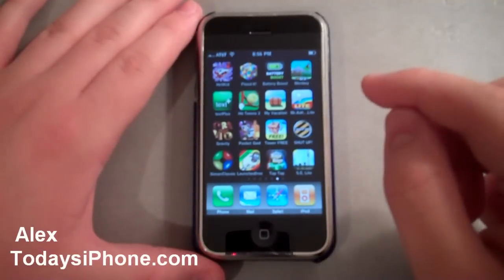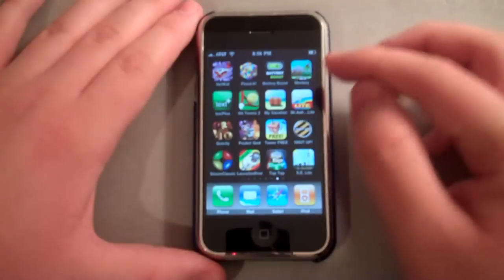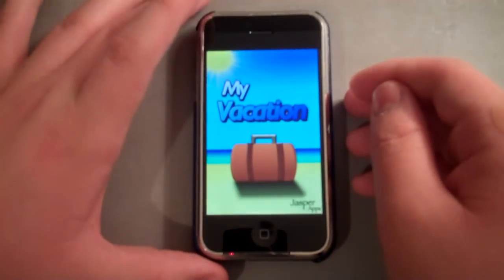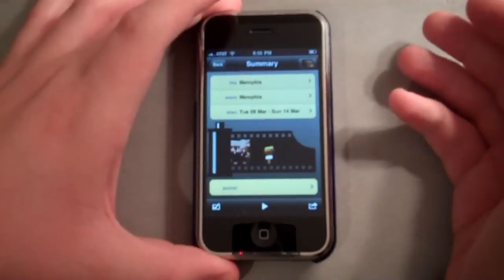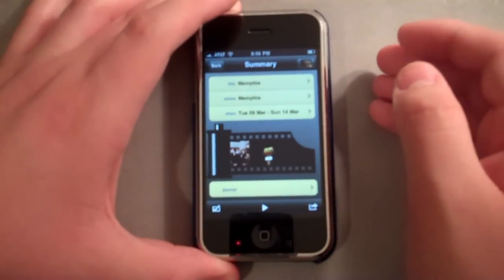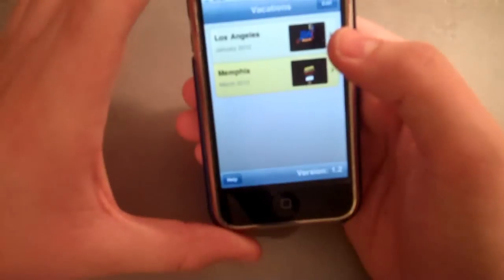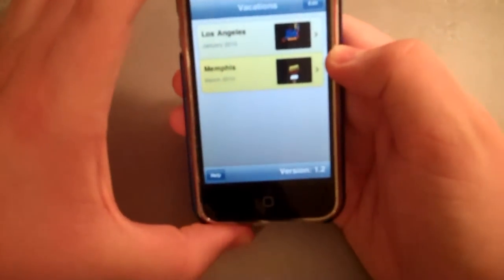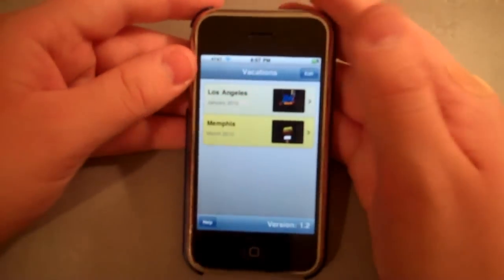Hey guys, it's Alex Pardo from todaysiphone.com, and today I wanted to show you an awesome application called MyVacation. It's $2.99 in the App Store, and basically what it is, it's a virtual journal of vacations that you've taken recently. I've taken a couple in the past couple months — I went to Los Angeles earlier in January, and I just got back from Memphis last March. Let me show you exactly how it works.